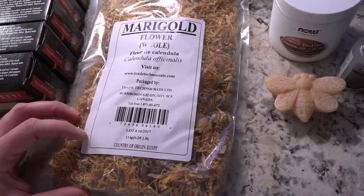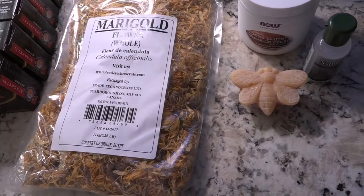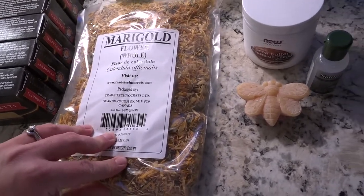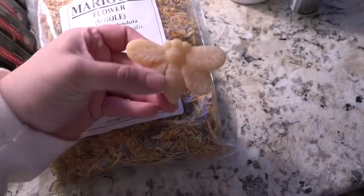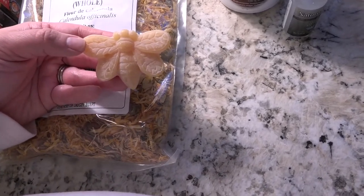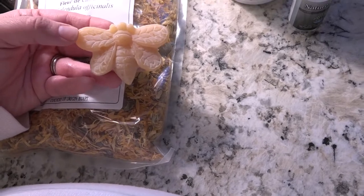I got some dried calendula flowers — I'm going to make calendula oil and some different salves with them. I won't need the whole bag but it was less than five dollars. I also picked up a little beeswax bee for a dollar fifty. I already have a couple on hand but it's getting cold, my hands are getting dry, and I need some kind of balm. Beeswax is great for that — you get several tablespoons of wax for a buck fifty.